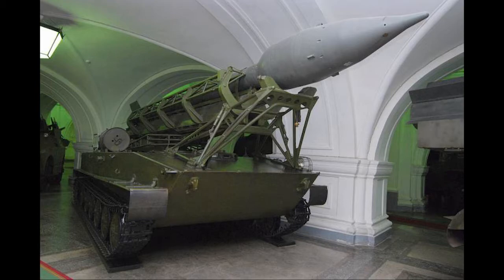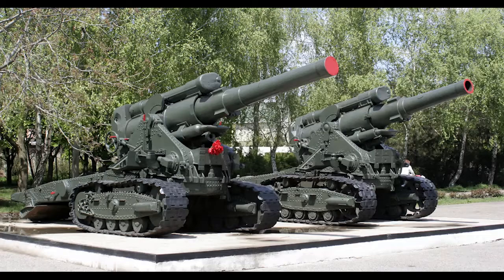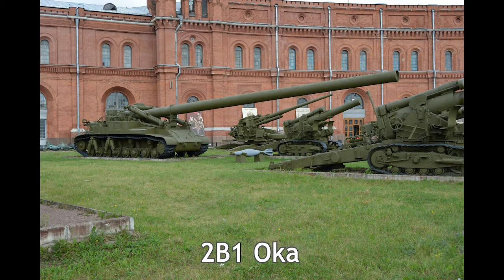This, however, would quickly change by the late 1950s and early 60s. The other option was to use a proven method of delivering ordnance across long range: the artillery. This would culminate into several designs on both sides, but for today's video, I'm going to be talking about the 2B1 Oka, a Soviet 420mm self-propelled tactical nuclear mortar.